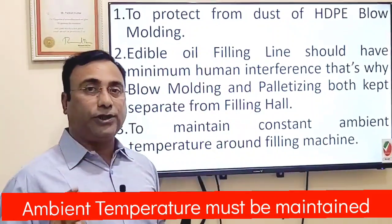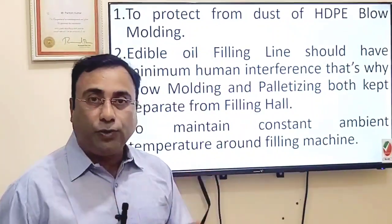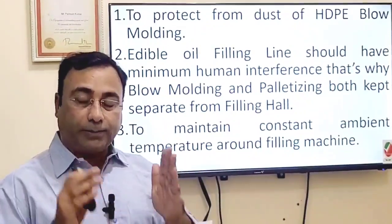So these are the three reasons I have noted. If you know any other reasons beyond these, kindly comment in the box below.